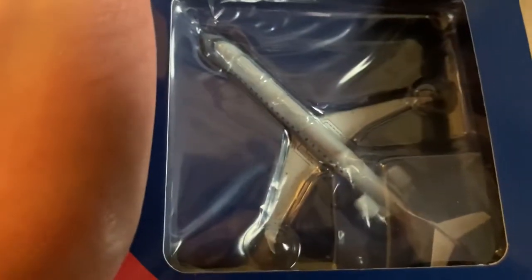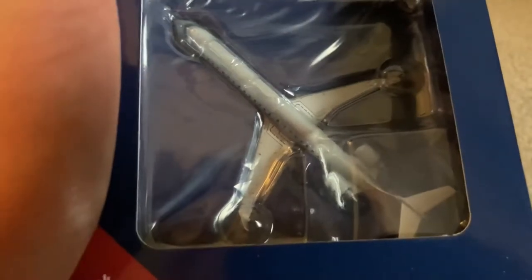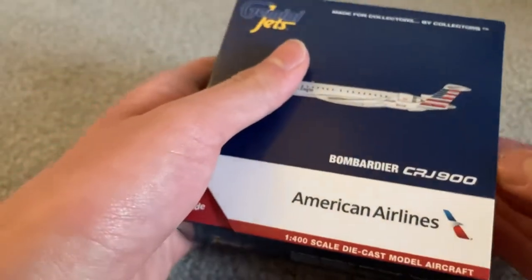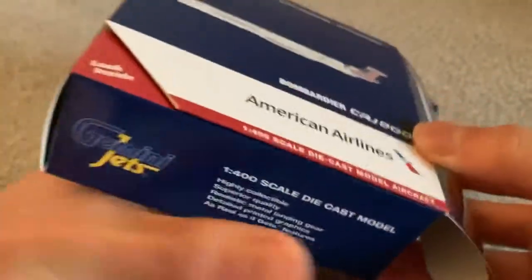Oh man, there she is! At least the thing that was rattling was not the model being broken.